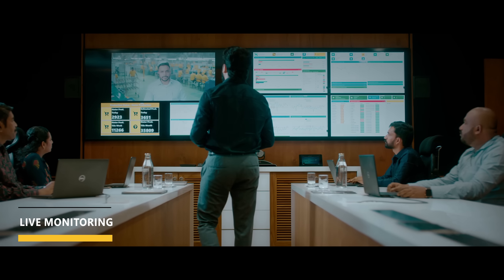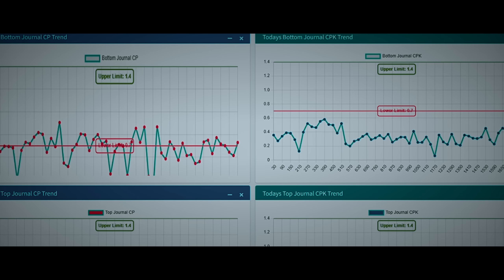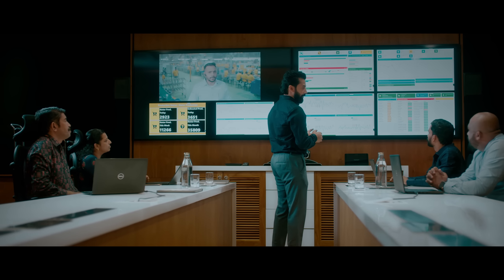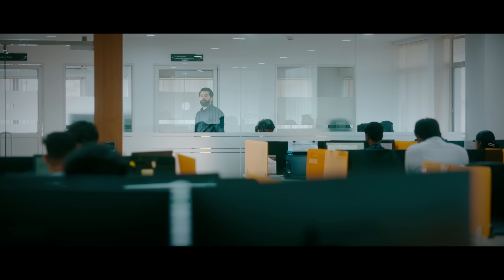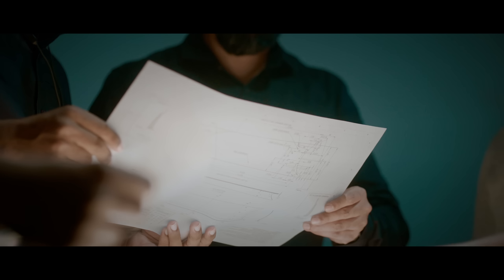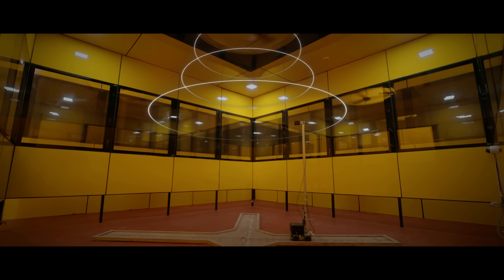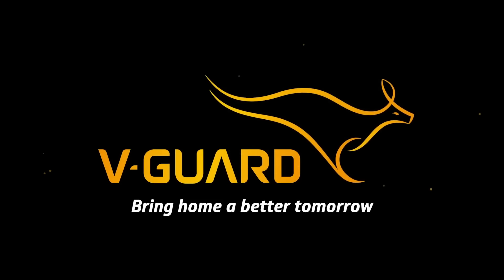Quality is a big part of our DNA. That's why, to ensure this, we digitized the entire production process, making sure every critical parameter is being monitored at all times, even remotely from our corporate office. And we end another day of pushing boundaries, innovating and being creative — perfectly bringing together design, technology and skilled hands to create solutions that bring home a better tomorrow. Because we are V-Guard.